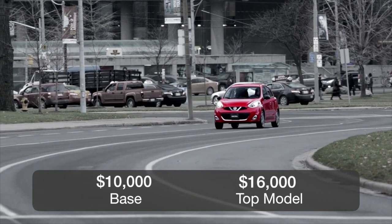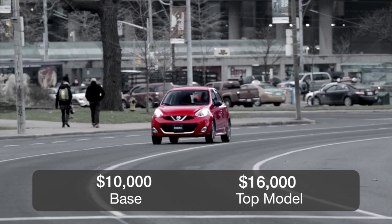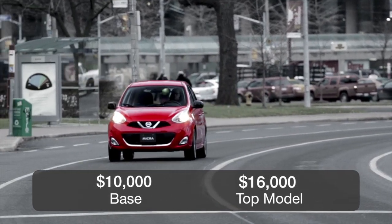Here's the good news: the price. The Micra starts at under $10,000, and the top SR trim starts at roughly $16,000.